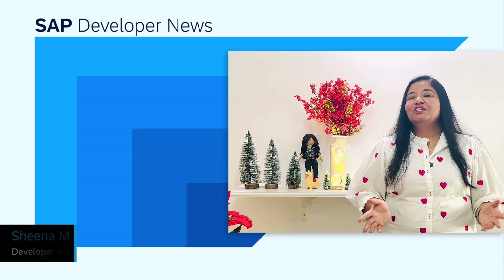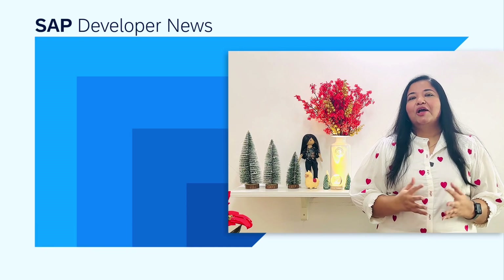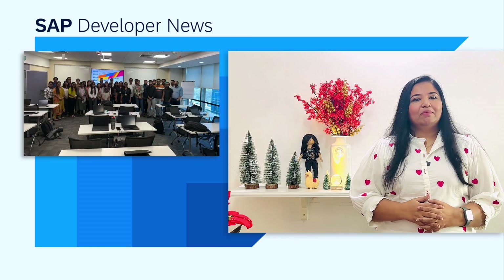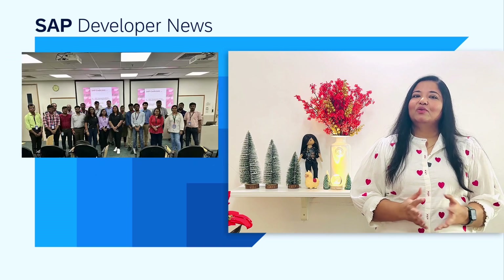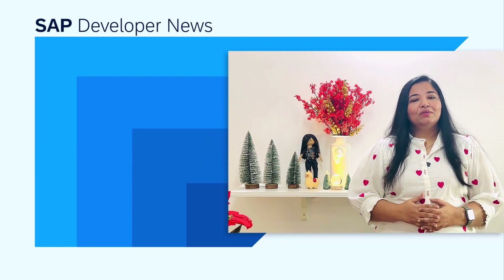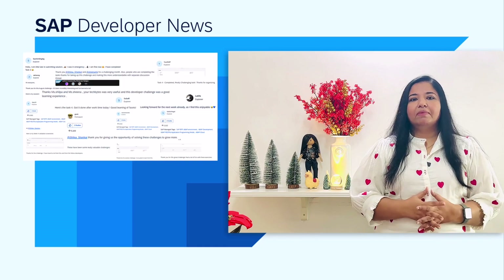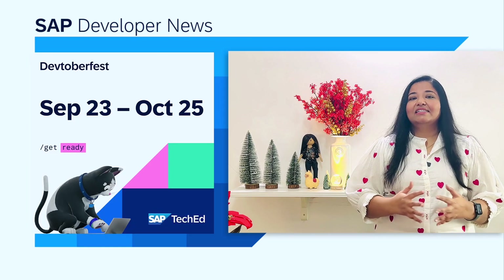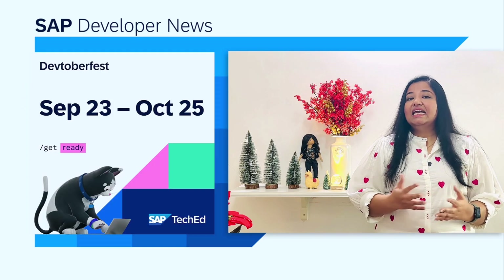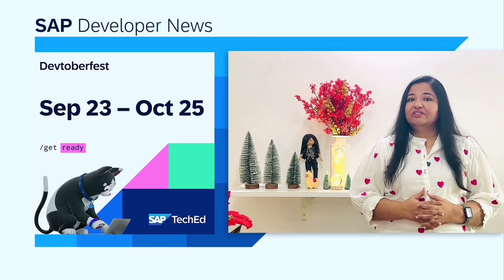Hello everyone. As 2024 comes to a close, I want to celebrate some of the major milestones I achieved this year. My journey as a developer advocate in 2024 was very exciting. I kicked off the year with an ABAP Cloud Code Jam in Mumbai, followed by several Code Jams across India alongside my colleague Shilpa. This year brought me closer to the community through events like SAP Inside Track, the ABAP Developer Challenge, the SAP Tech Byte series, and DevToberfest. In the SAP Tech Byte series, we covered all you need to know about ABAP Core Data Services.